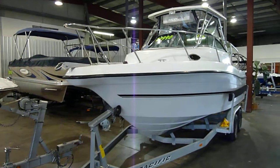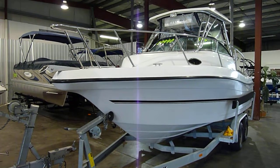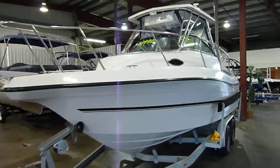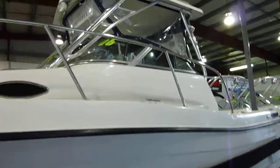All right, this just in at olingermarine.com. We have a 2006 Rhinel 226 Sportfisher. This boat is in immaculate condition, absolutely mint.